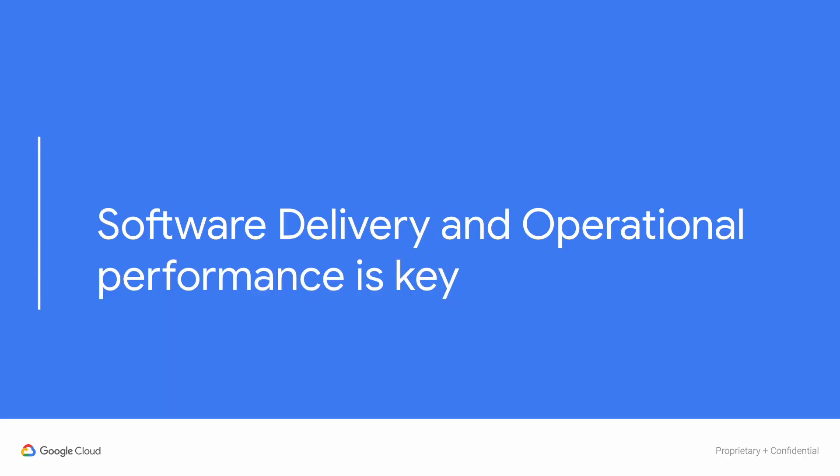Oh, hi there. Sorry. I was just working on my new pipeline for getting my software changes to production. As you saw, it's not going very well.